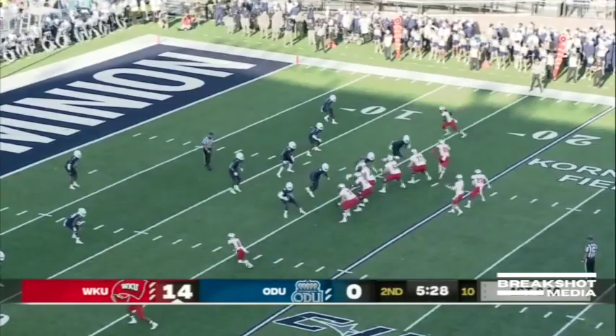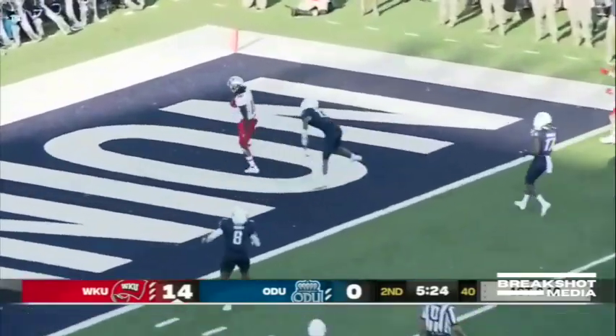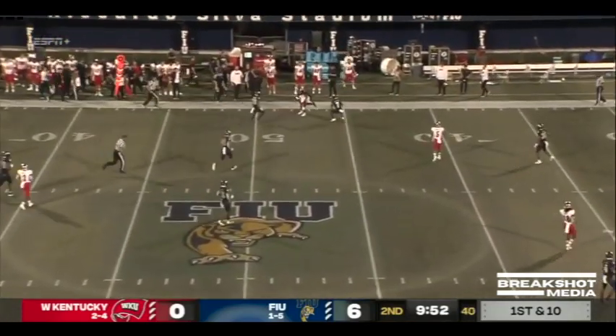Zappi over the middle — wide open. Now Zappi with plenty of time in that pocket, a terrific pocket, and he fires that across midfield.